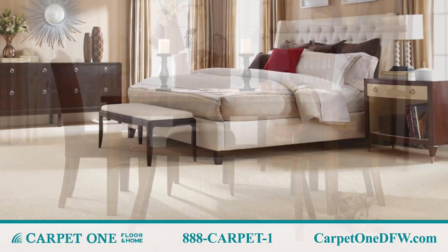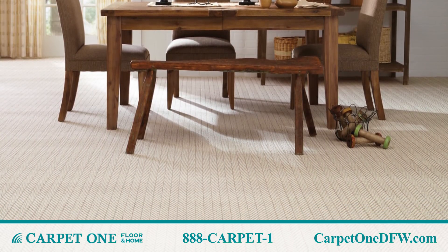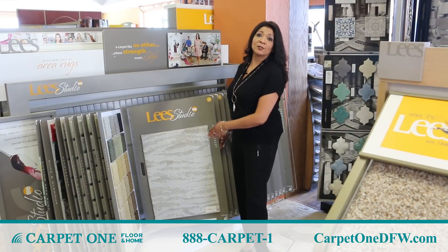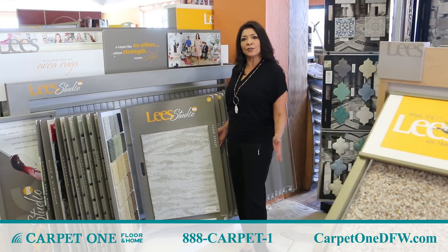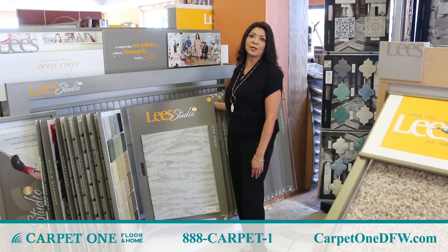Textured carpet is easier to take care of and has lower maintenance for active families. This style of textured carpet could be used broadloom, wall-to-wall in your home, as well as a complement to any hard surface floor that we offer.